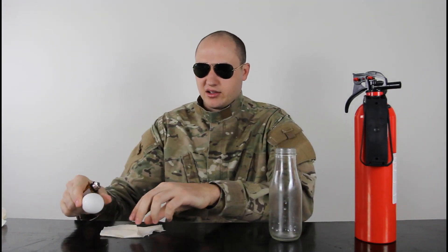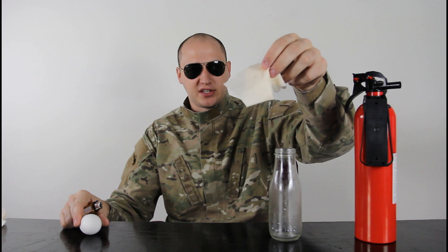So we're gonna need a milk bottle, a boiled egg, a piece of paper — I got a piece of tissue — and a lighter.